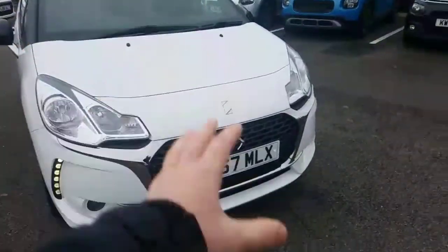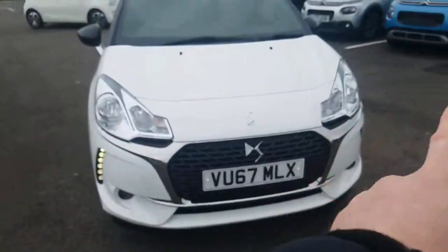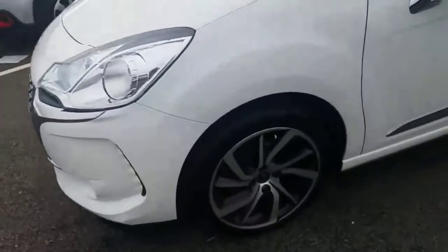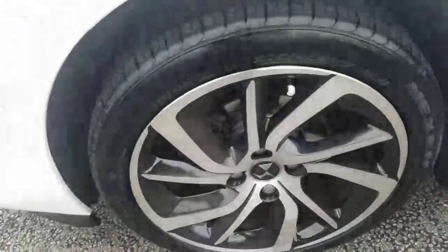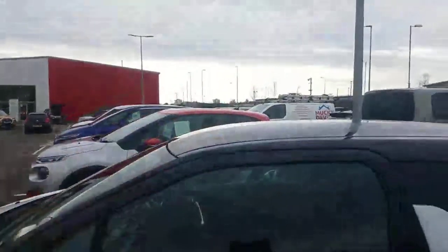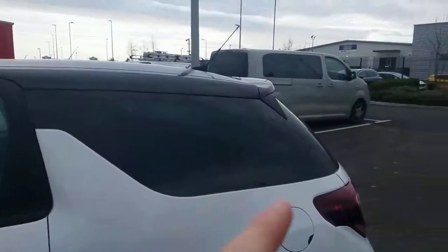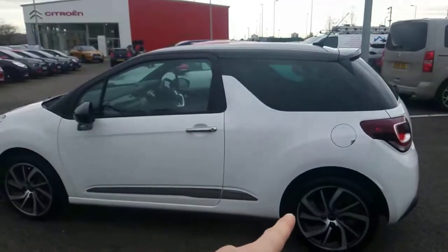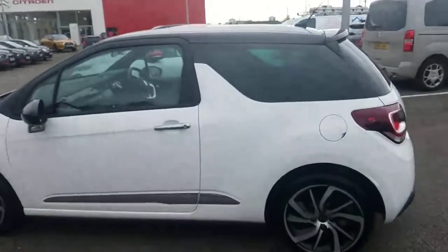As you can see, it's got this lovely front end with LEDs at the side. It's got two-tone diamond-cut alloys, 17 inch, black wing mirrors, and a black roof with tinted windows at the back. It's also got a lovely chrome trim on the external side there.